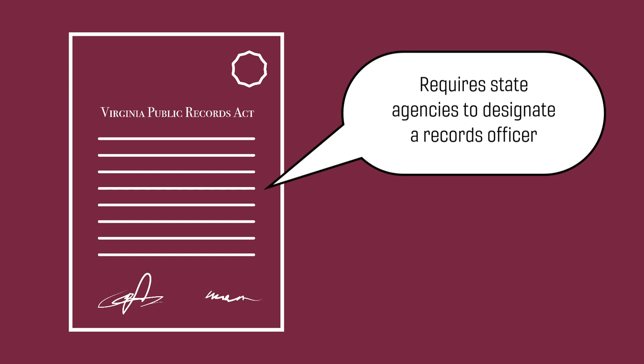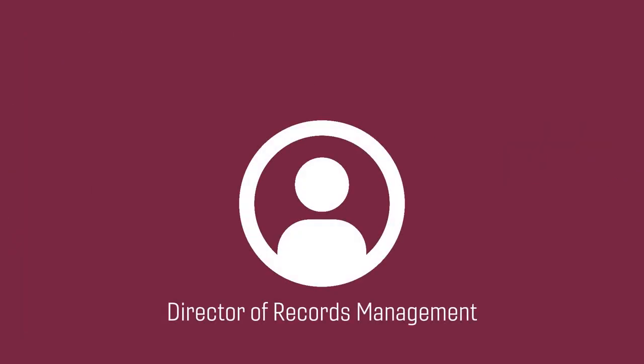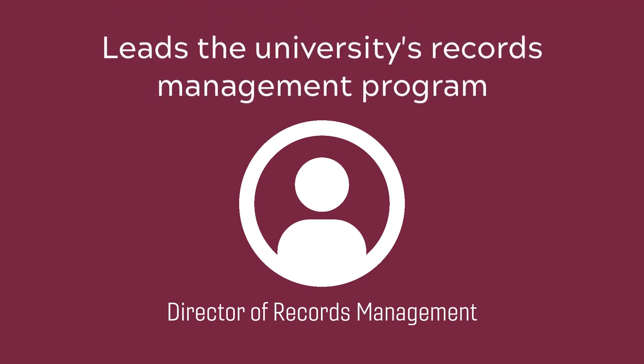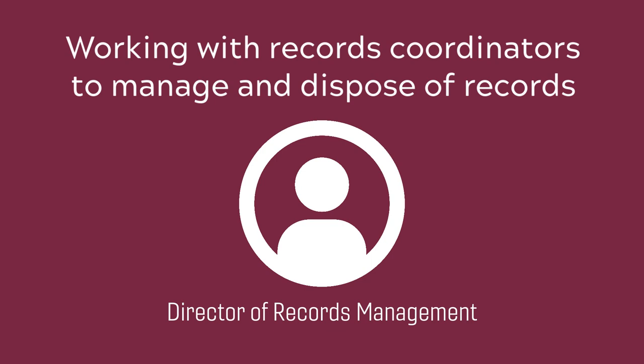The Public Records Act additionally requires state agencies to designate a records officer to implement records management at the agency level. Virginia Tech's Director of Records Management is the university's designated records officer, and leads the university's records management program, working with records coordinators to manage and dispose of our official records.